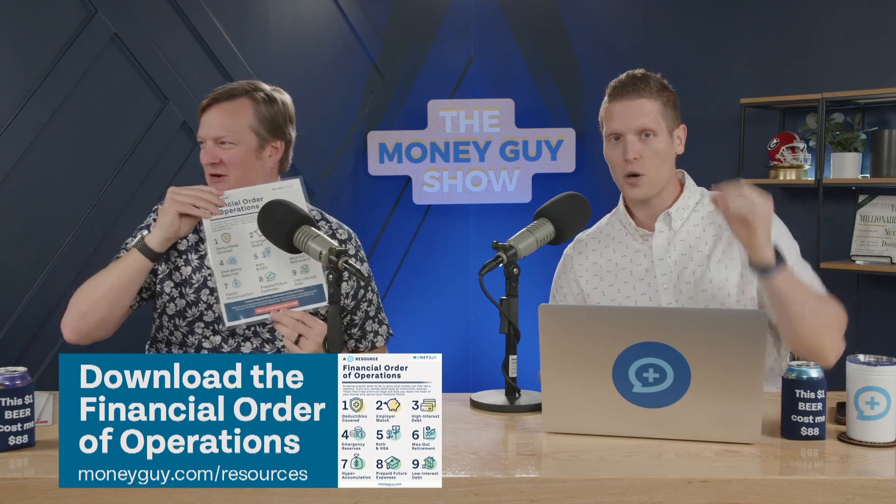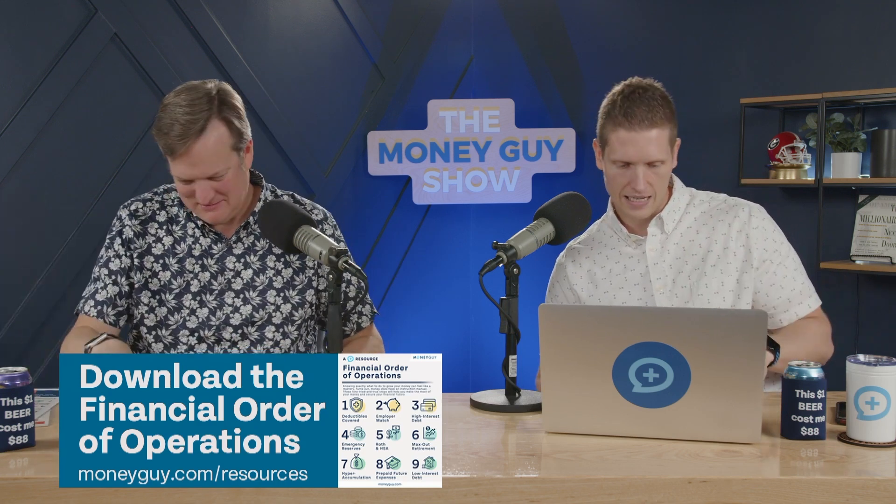You can go to moneyguide.com/resources and download your free deliverable. Step four is a fully funded emergency fund. Emergencies happen, and we have to go dip into that.